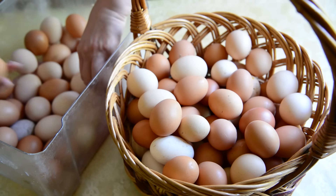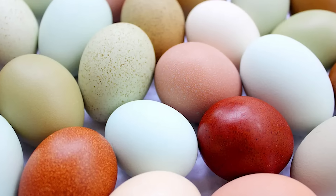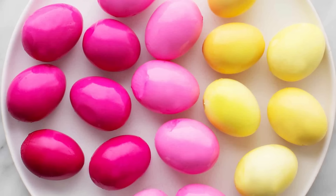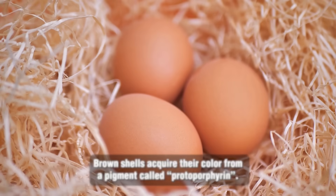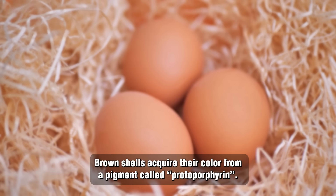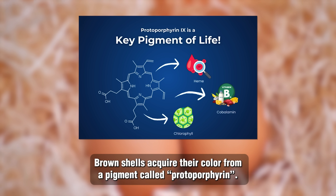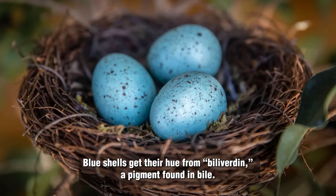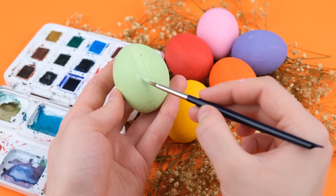While white and brown are the supermarket mainstays, there's an entire spectrum of eggs available. Some breeds produce pale pink eggs, speckled eggs, or even dark chocolate brown ones. Shell pigmentation is determined by pigments deposited during egg formation. For instance, brown shells acquire their color from a pigment called protoporphyrin, which originates from hemoglobin in the chicken's blood. Blue shells, conversely, get their hue from biliverdin, a pigment found in bile. It's like nature's own Easter egg coloring station.